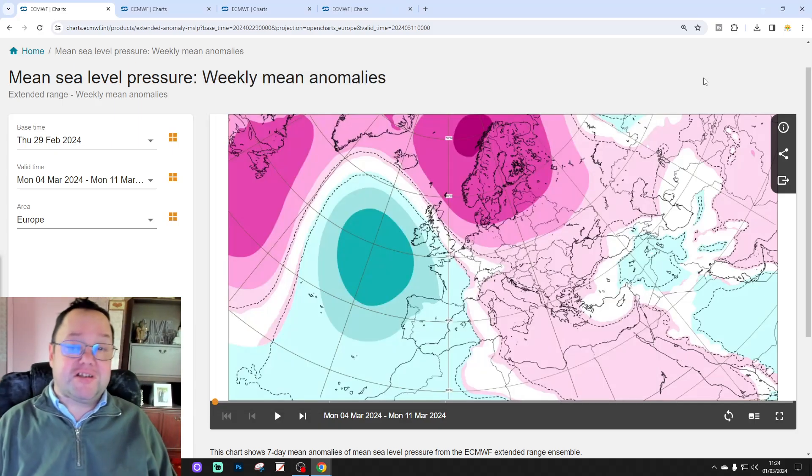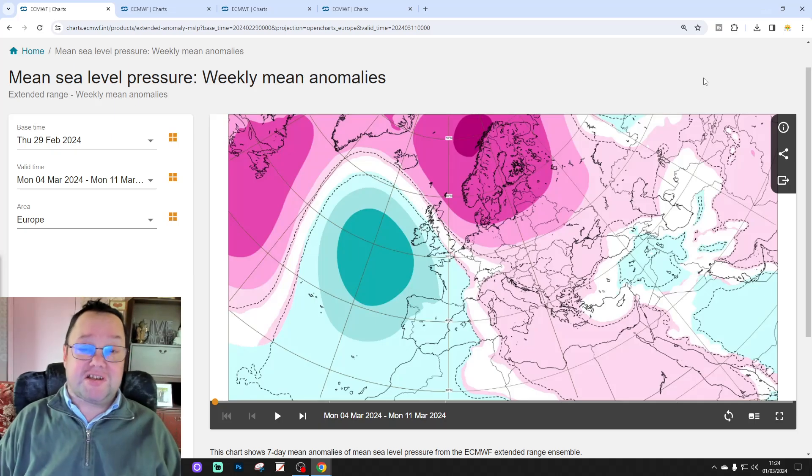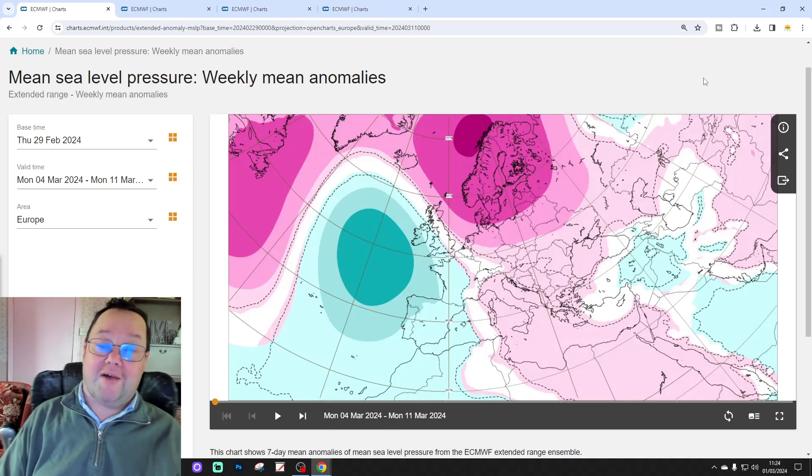Hello everyone, thanks for tuning in to today's second video. We're going to have a look at the ECMWF extended model. This is your 42-day, six-week look-out for the UK and for Ireland.